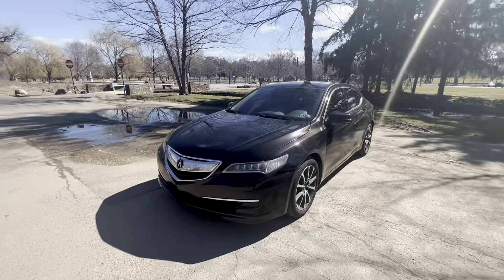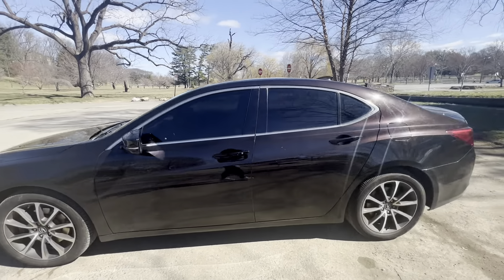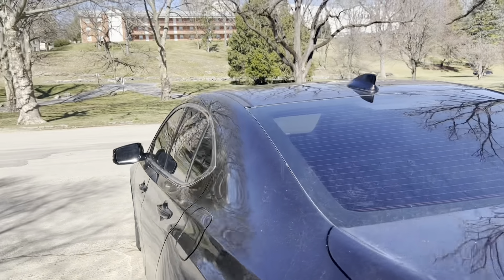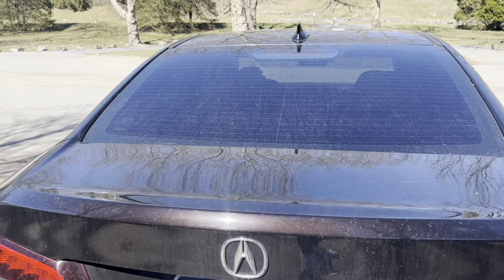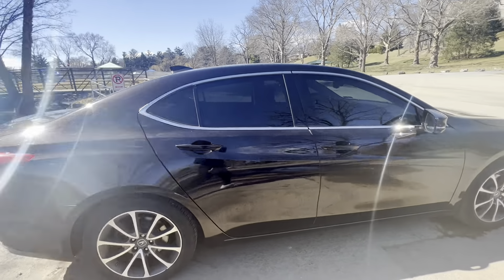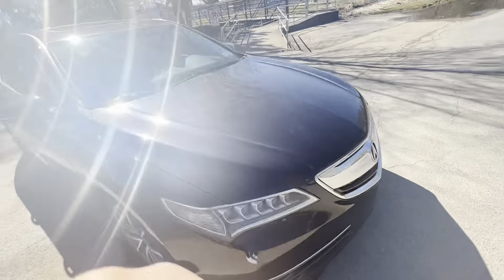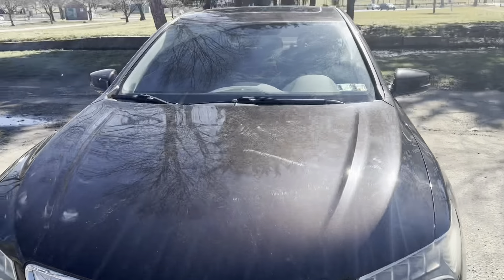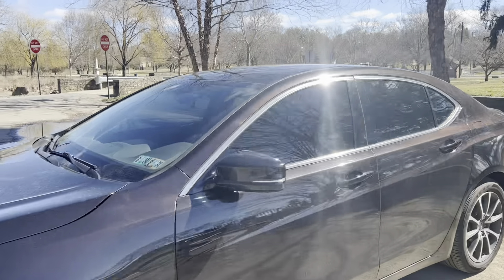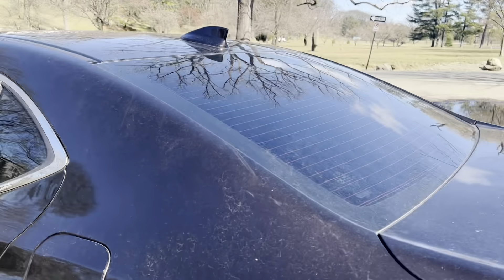Y'all see it — come on now. I didn't get the windshield tinted but I got 15 all the way around. Makes it a little hard to see inside. Gotta go around — it's kind of dirty though, I'm not gonna lie, so don't come at me in the comments. I got 15 all the way around. I didn't get the windshield tinted because I feel like cops are more on you for that. It's pretty dark — 15 all the way around. It's solid, it's clean. Let me show you the back.